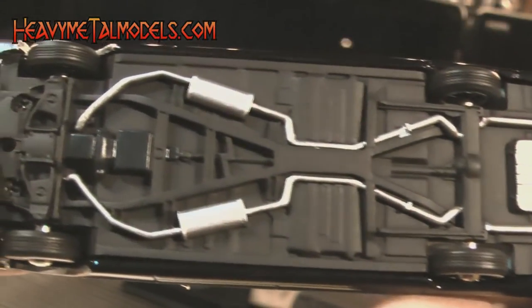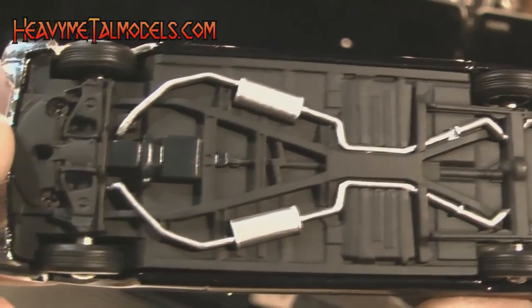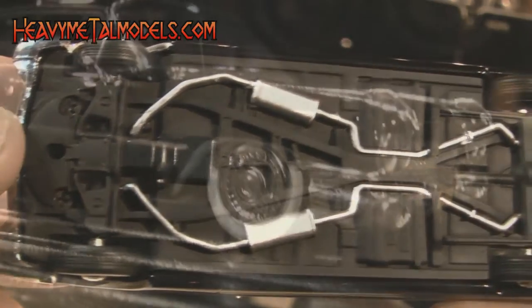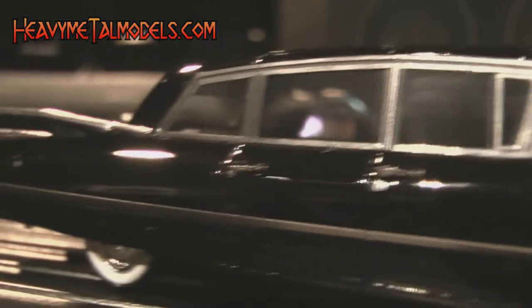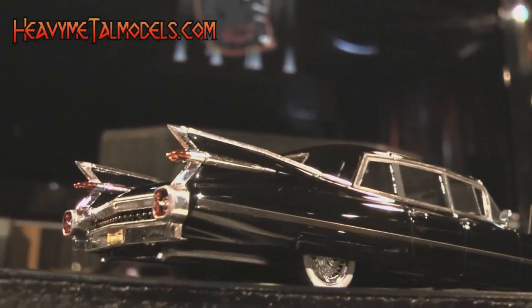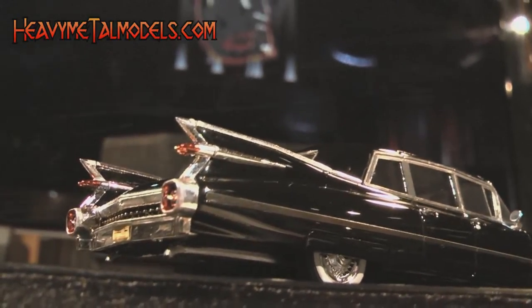Nice relief on the chassis is accented by hand-applied silver for the exhaust and fuel tank. And once off its plinth, the car looks very nice sitting on a set of wide white-wall tires and very good Cadillac wheel covers. Painted bullet taillights and a relief-painted rear grille send the model off neatly.